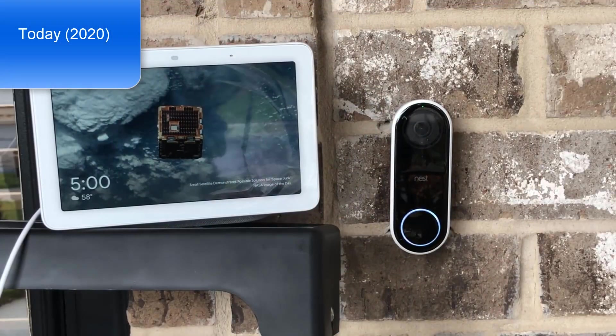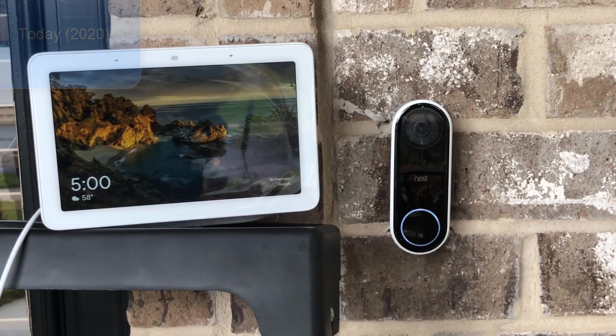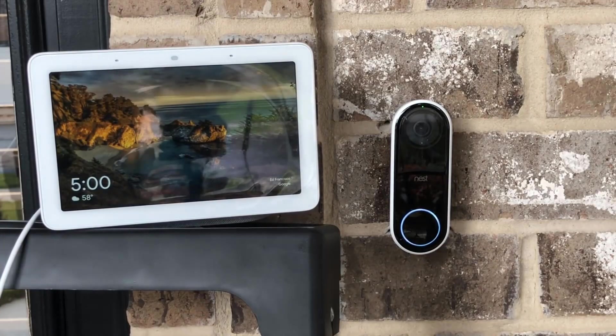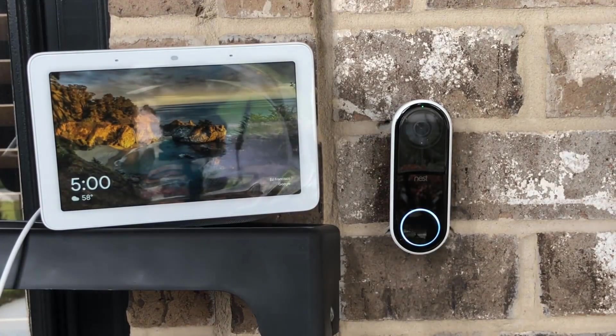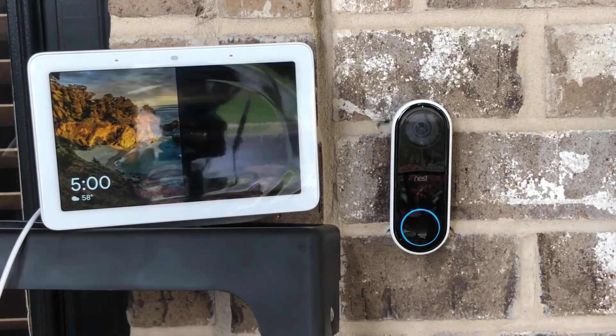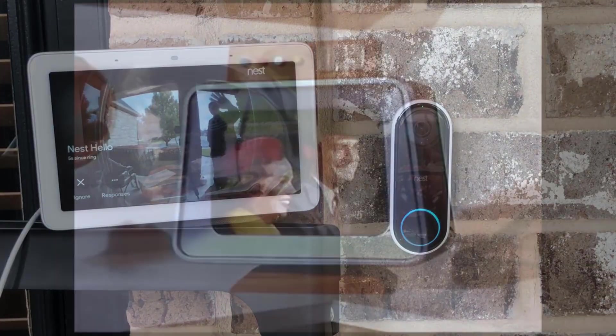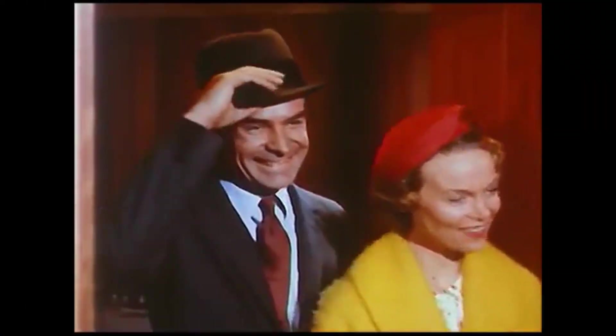I thought I'd do a quick video showing you that the Nest Home Hub will show the feed from the Nest Hello when someone pushes the doorbell button. So let me show you how it works — hit the button. And there I am.